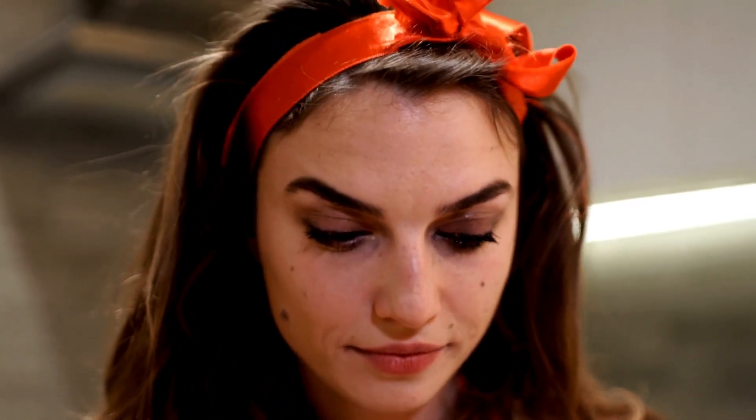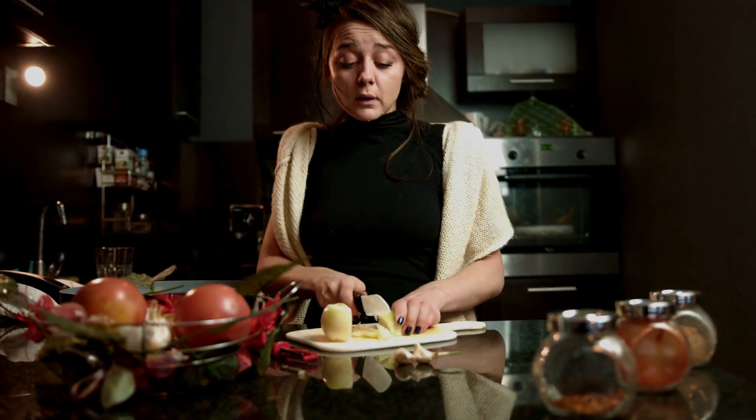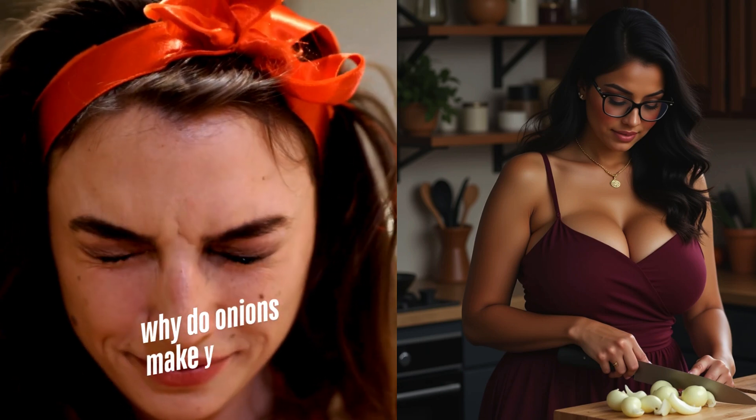Onions are the only vegetables that fight back. They assault us every time we chop them. But why? Let's expose their chemical warfare. I'm Clara Sage, and today on Curious with Clara we ask: why do onions make you cry?